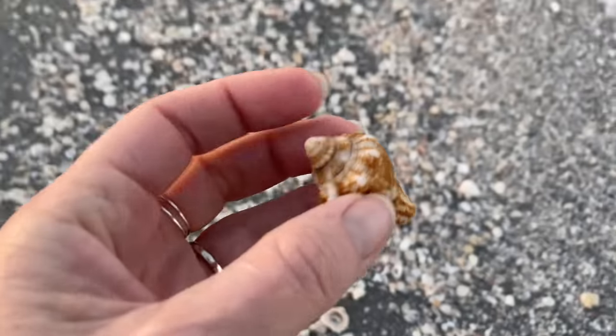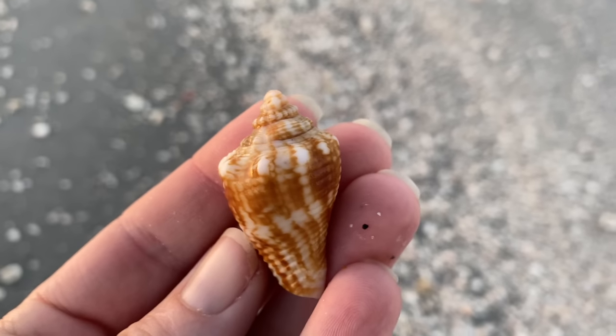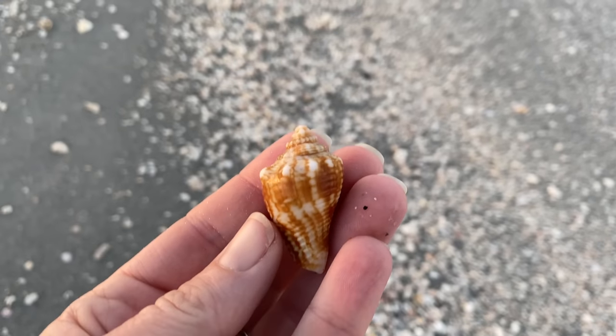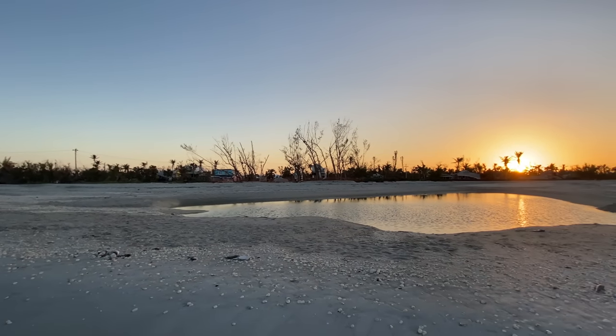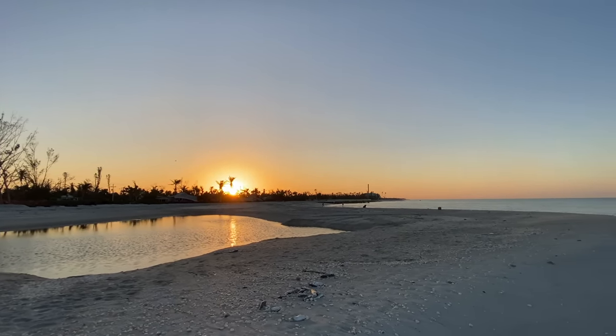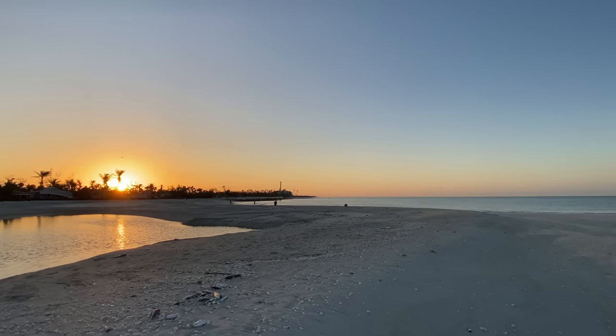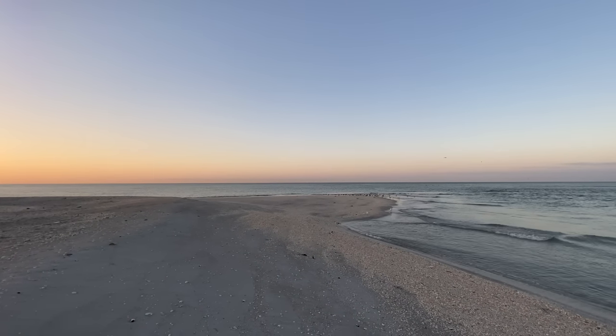It looks like the first thing I'm going to pick up and examine is a Florida fighting conch. Just taking a peek at that. And there's that little pond in the middle of Blind Pass Beach now. You will notice the red tide had been here, so you may see some dead fish.